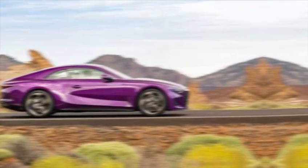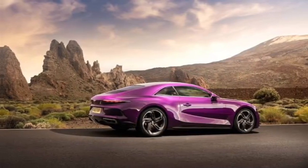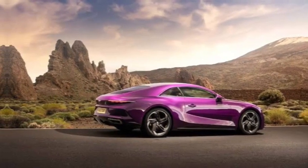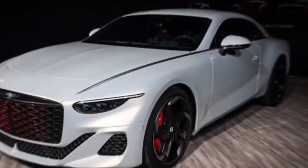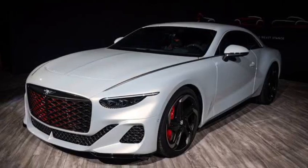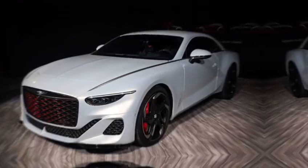The 2024 Bentley Batur is more than just a car — it's a rolling masterpiece, a testament to heritage and innovation. It's a collector's dream, a symbol of status, and a glimpse into the future of luxury motoring. So if you have the means and the desire, don't miss your chance to own a piece of automotive history.